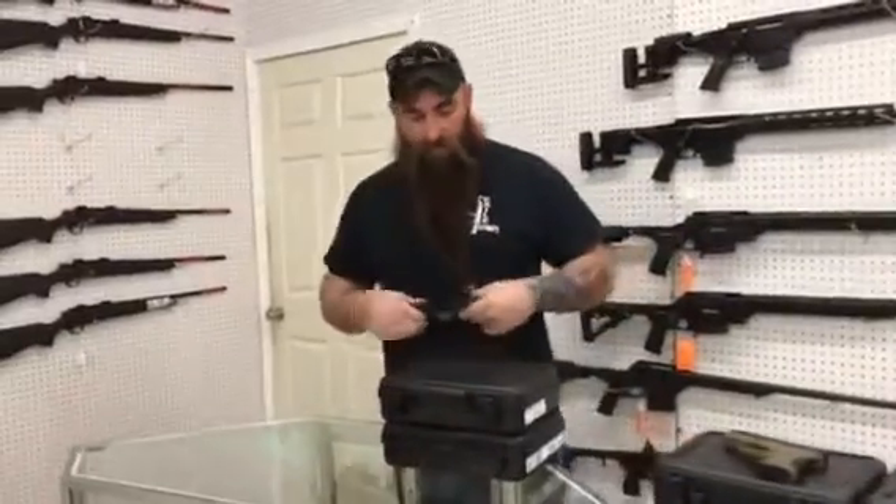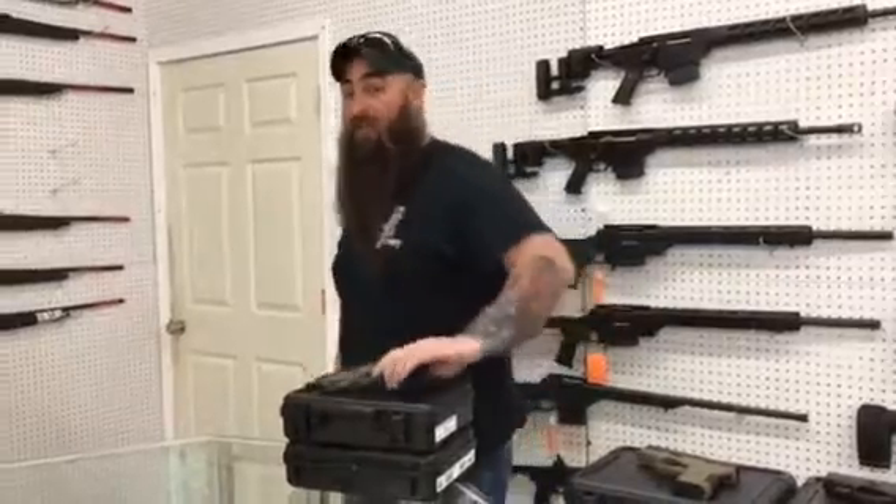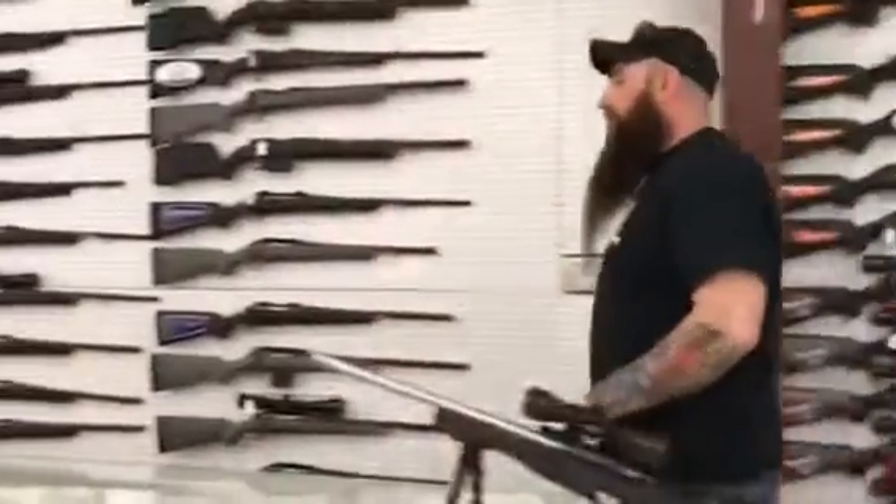Only got a couple of these left right here — Mod 2s, FDE, suppressor sights, threaded barrel, 400 plus tax. That's just a deal that's really, really hard to beat.